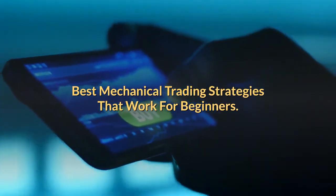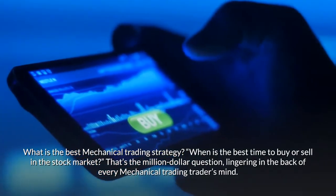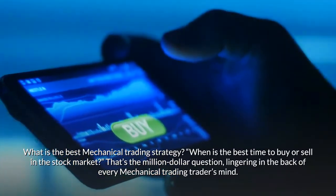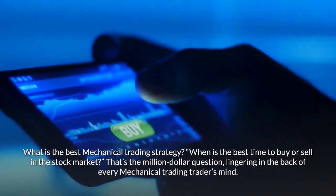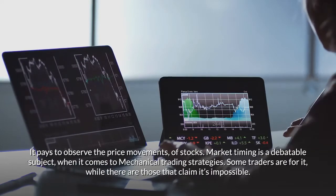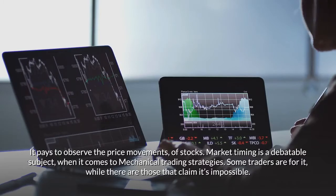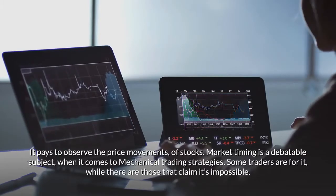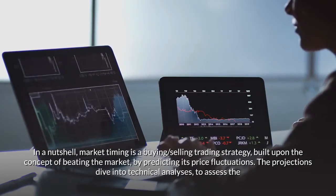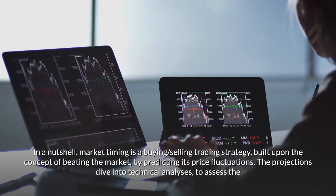What is the best mechanical trading strategy? When is the best time to buy or sell in the stock market? That's the million dollar question lingering in the back of every mechanical trader's mind. It pays to observe the price movements of stocks. Market timing is a debatable subject when it comes to mechanical trading strategies — some traders are for it, while others claim it's impossible. In a nutshell, market timing is a buying and selling strategy built upon the concept of beating the market by predicting its price fluctuations.